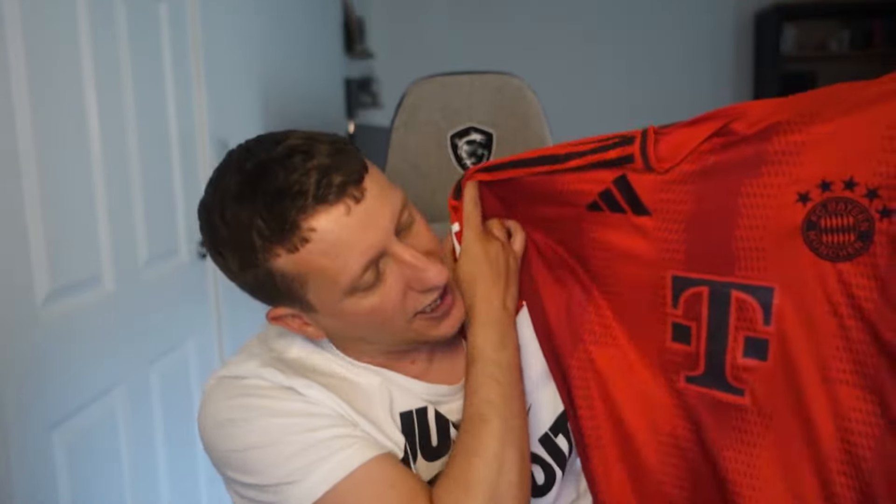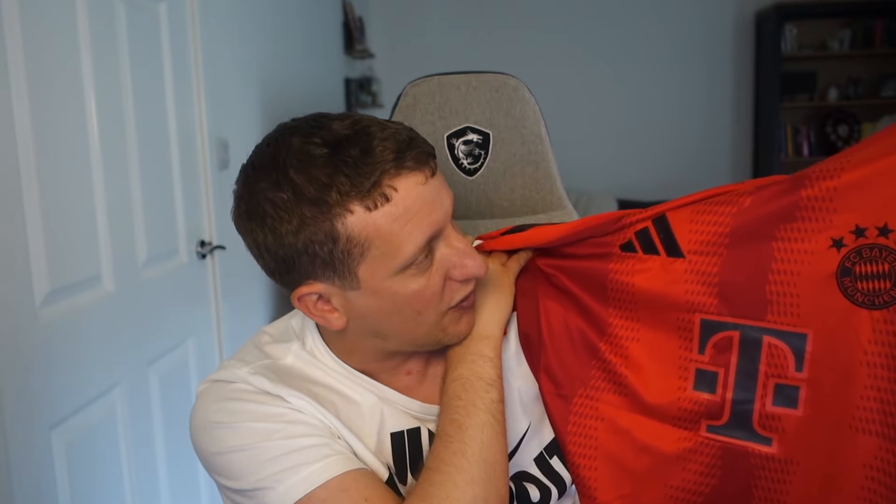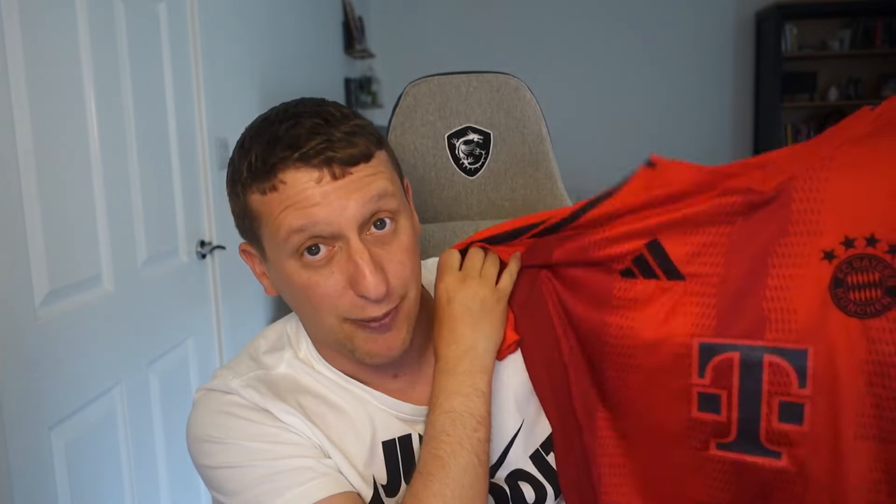It looks even better on the players. 'Mia San Mia' — whatever that means! It's a large men's fan version. I buy large men's for real shirts here in the UK and I'd buy large for this one too. That is first place — Bayern Munich. Really four very nice shirts, three really nice ones; the Newcastle one is okay but it's definitely better being Adidas than Castore.